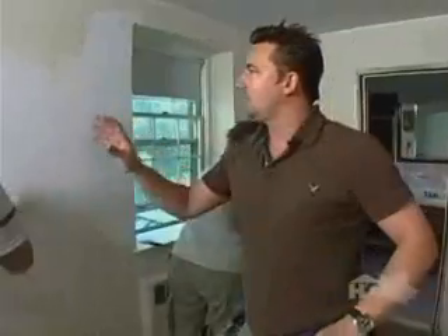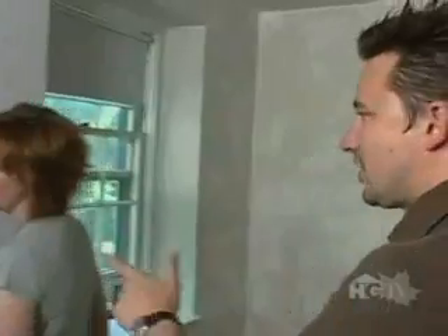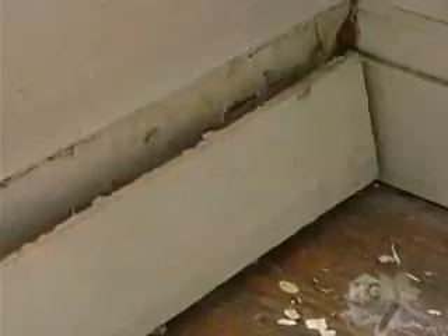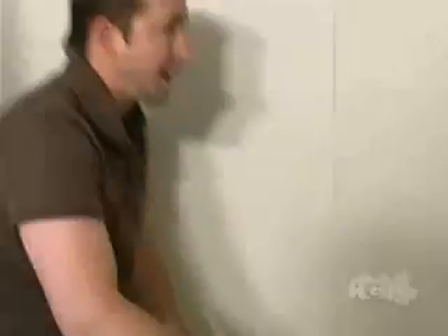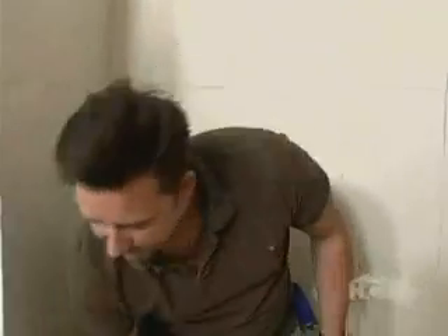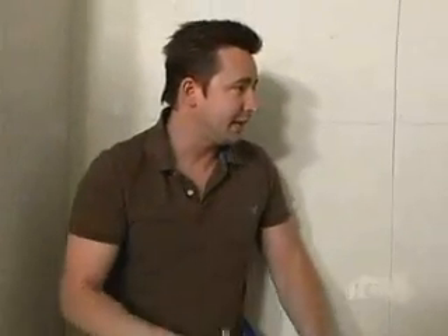We have to build the frame for the closet. We mark the footprint where the frame is going to sit, making sure it's nice and square, and then we start cutting our two bottom plates and our top plate.